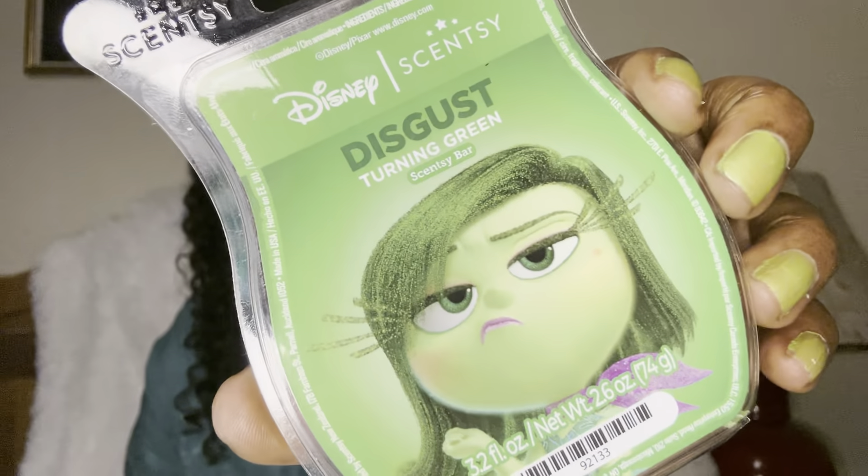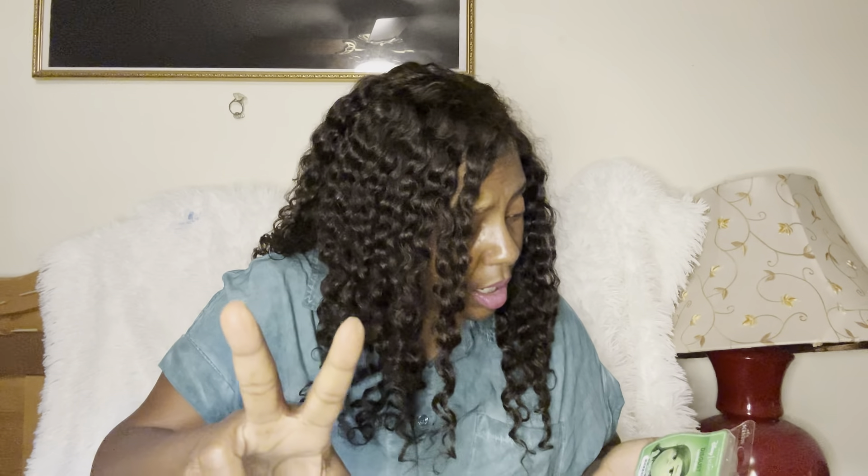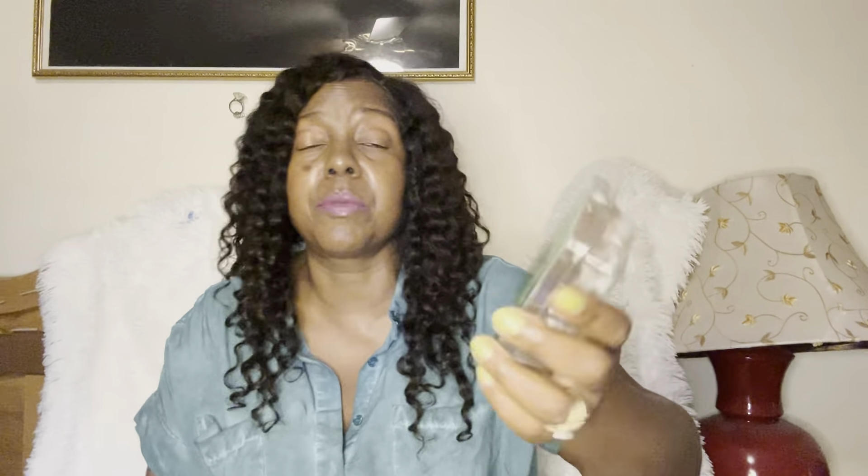Next we're going way back — I got some of everything in this box. This one is Disgust from the Inside Out Emotions collection. I can see the whole layout in my head but the name was escaping me. All of these smelled really good — they smelled like what they were supposed to. Was it groundbreaking? No, but it's still a nice scent. This was the green one and it smells like green apple.